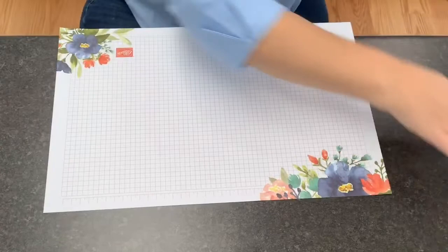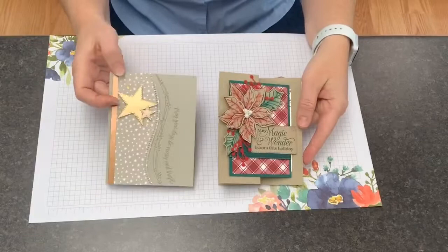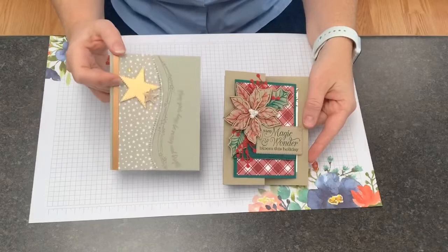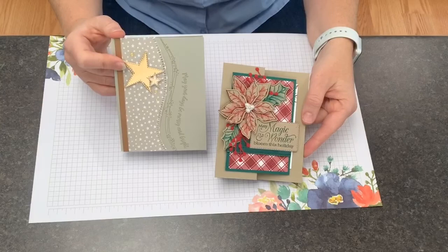Next lesson — here's my next example. What do these two cards have in common that makes them a great candidate for a time and motion efficiency study?